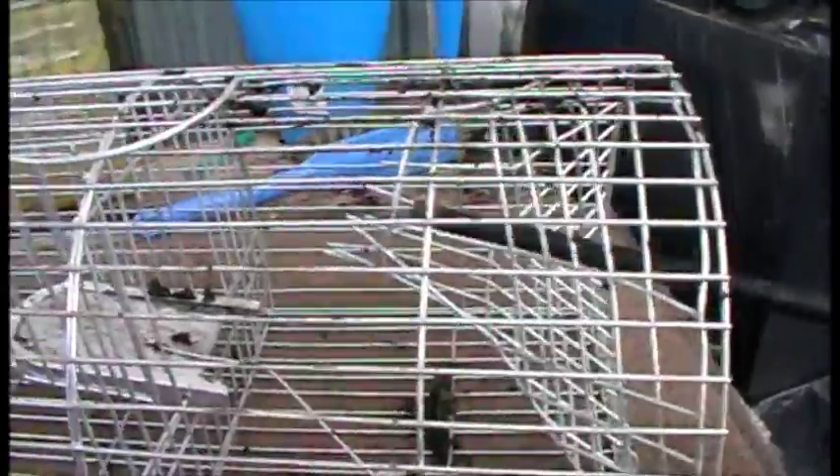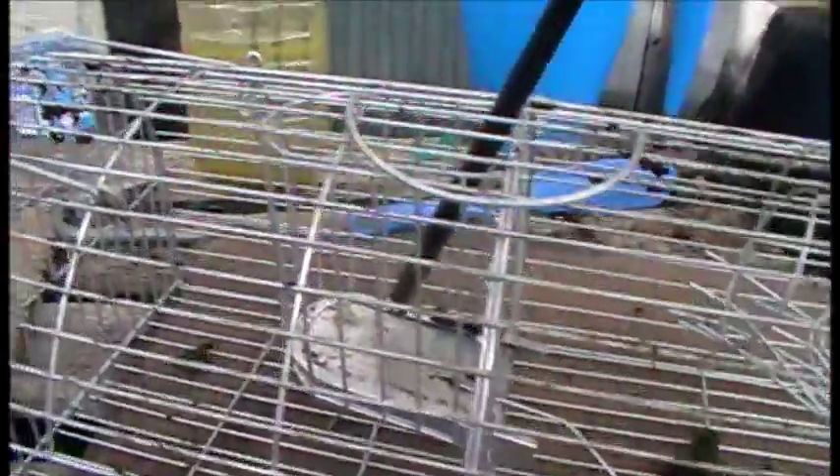I dispatch them — I never release rats back into the wild. I always safely and humanely dispatch them. Once you've got a rat inside, it will attract other rats — they'll think something good is going on and more rats will enter, jump up onto the platform, drop down, the platform flips back up, and that's another rat in the trap.